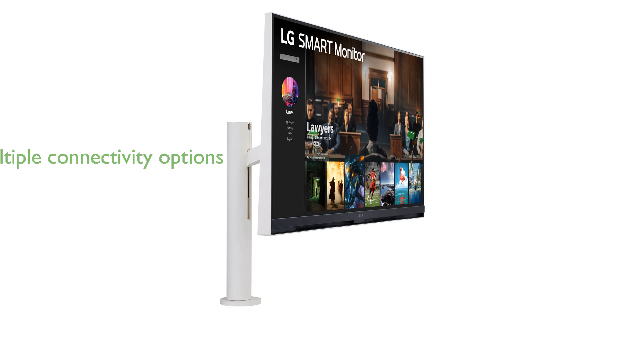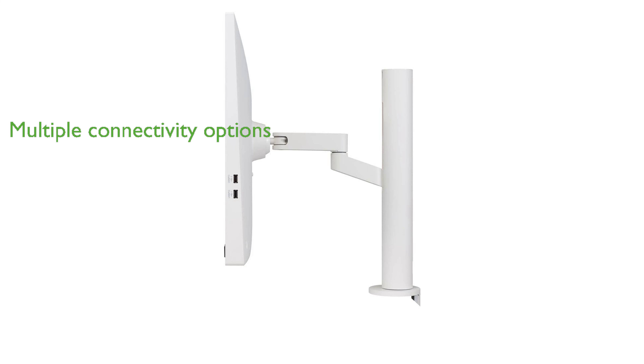Connectivity is made easy with multiple ports including USB Type-C, HDMI, and USB, ensuring compatibility with a wide range of devices.